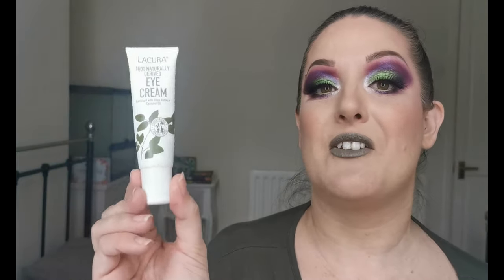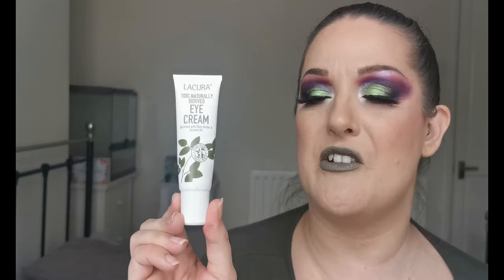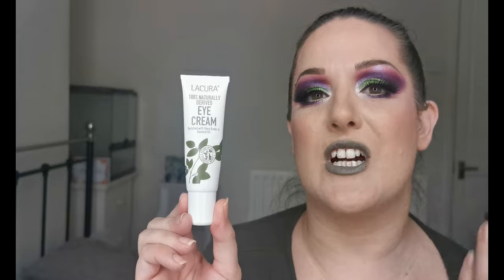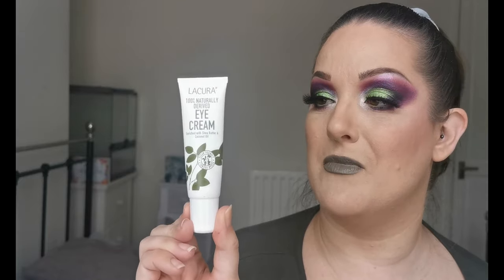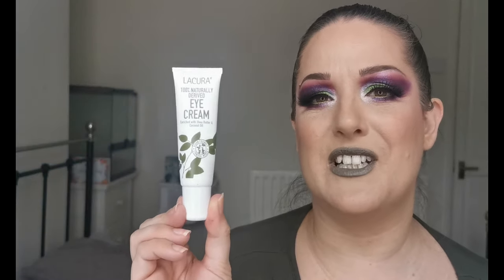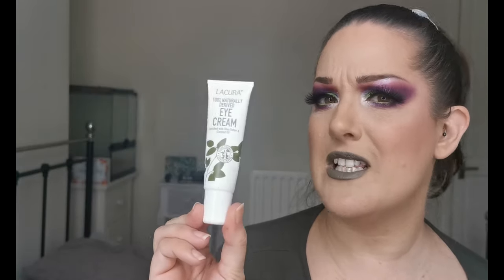Next on my skincare favorites list is from Liqueura — it's a 100% naturally derived eye cream enriched with shea butter and coconut oil. I got this from Aldi and I really enjoy it. I've definitely noticed a difference in the texture under my eyes and around my eye area. I use this as my daytime eye cream, and I'm really hoping I can get hold of more because it's become a staple.